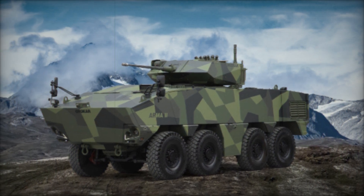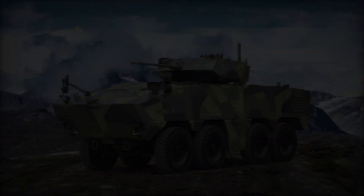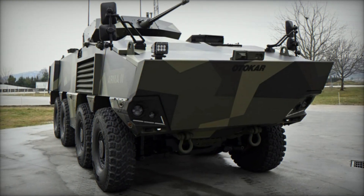The vehicle maintains consistent performance across diverse climates, thanks to its high power-to-weight ratio, ensuring optimal operational capability without power loss.